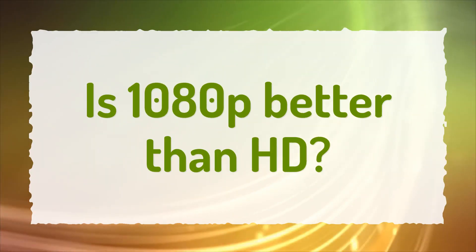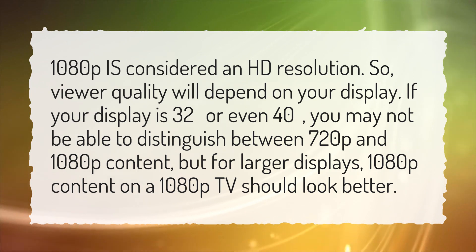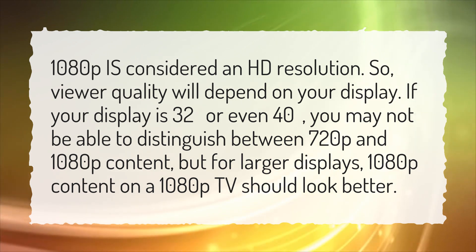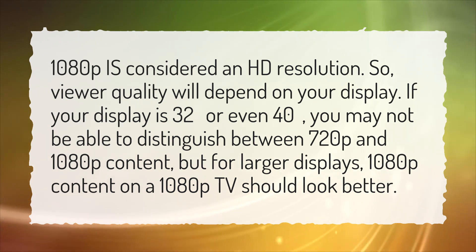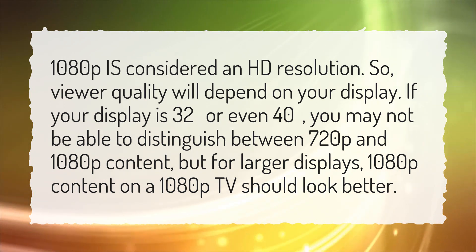Is 1080p better than HD? 1080p is considered an HD resolution, so viewer quality will depend on your display. If your display is 32 inches or even 40 inches, you may not be able to distinguish between 720p and 1080p content, but for larger displays, 1080p content on a 1080p TV should look better.